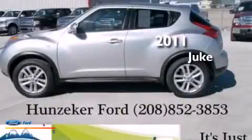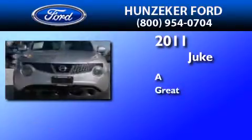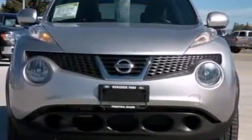This is a 2011 Nissan Juke. All of the following features are included.